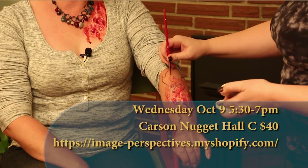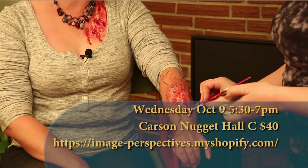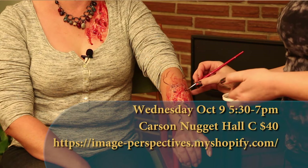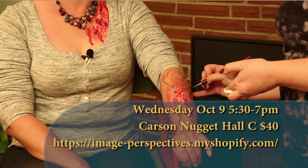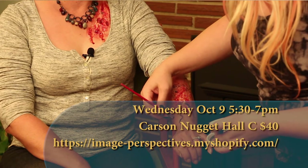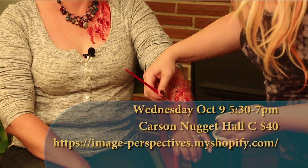People can sign up for that online. Facebook is always the best place to locate anything happening in Carson. Our Facebook page at Image Perspectives is where the link is going to be located and you'll be able to grab that link and sign up directly through our Shopify account with Image Perspectives. The cost for that is $40.